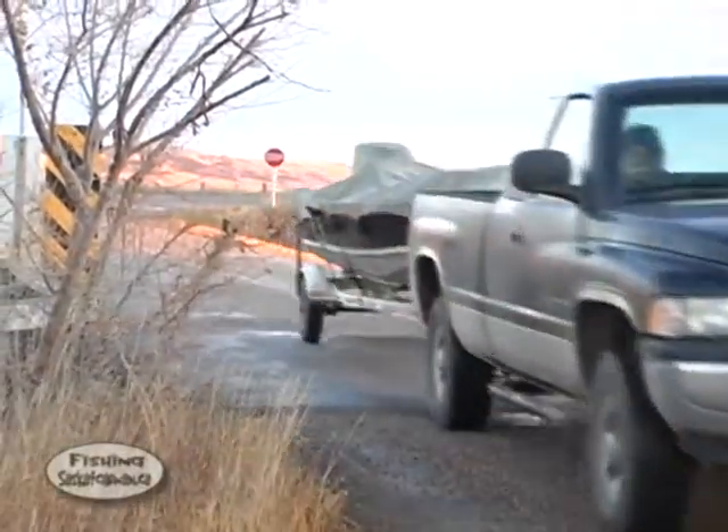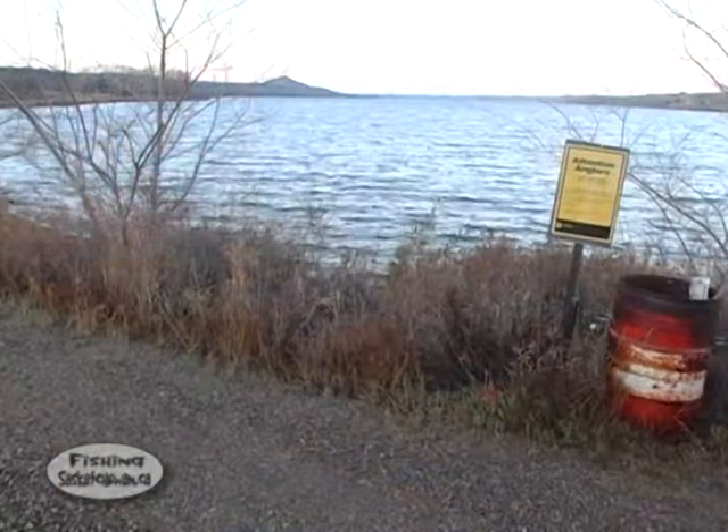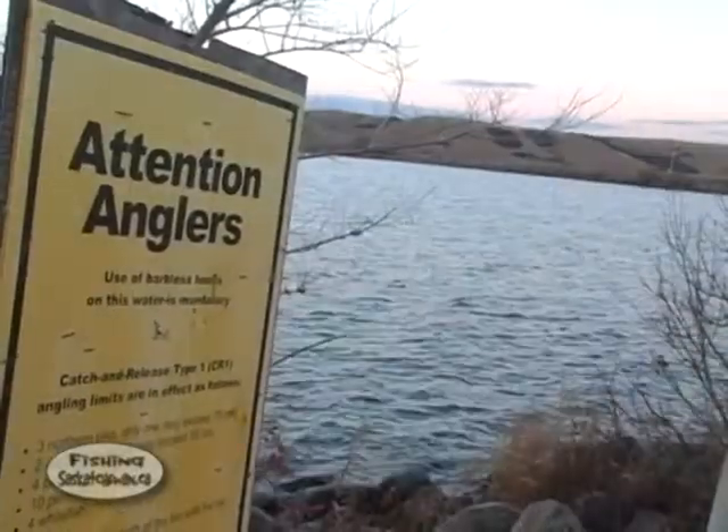On today's episode, we head to Blackstrap Reservoir in south central Saskatchewan to fish for some walleye, pike and perch. This typical prairie reservoir is a testament to catch and release regulations.